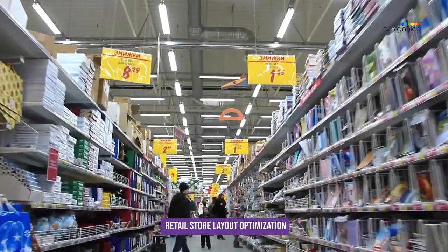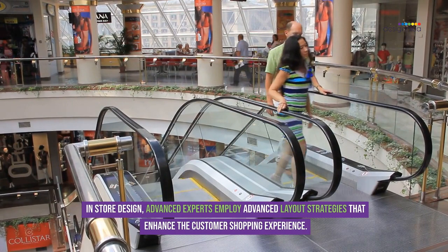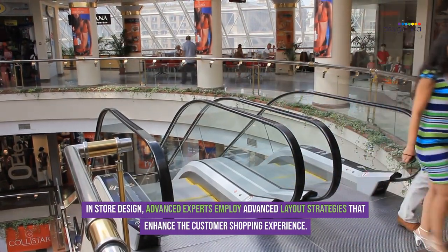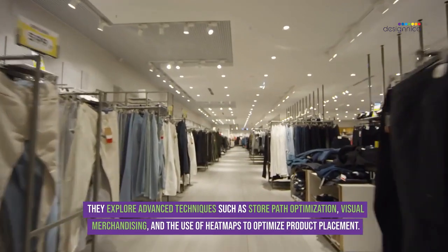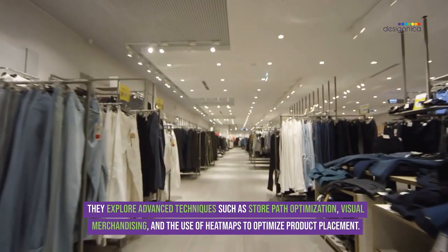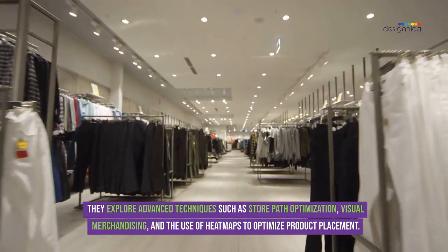In retail store layout optimization, advanced experts employ advanced layout strategies that enhance the customer shopping experience. They explore advanced techniques such as store path optimization, visual merchandising, and the use of heat maps to optimize product placement.